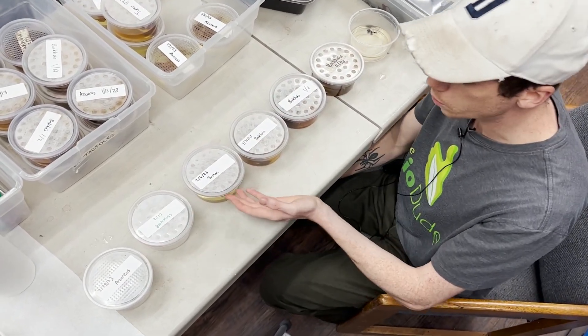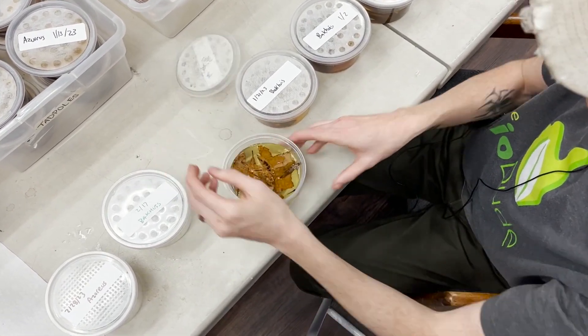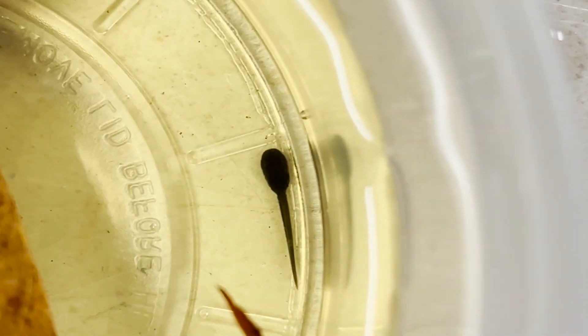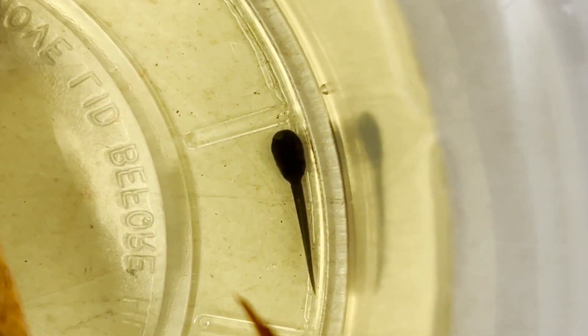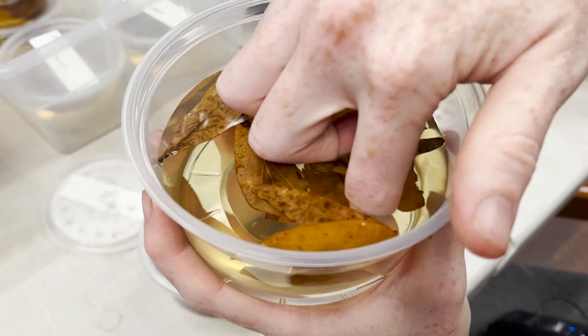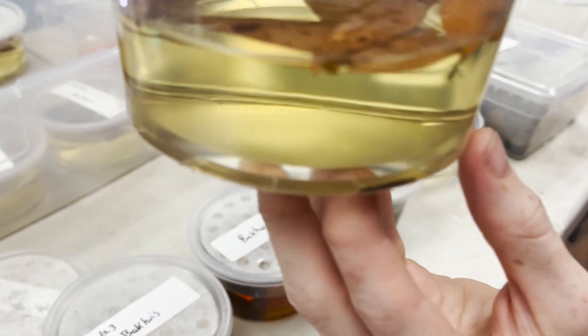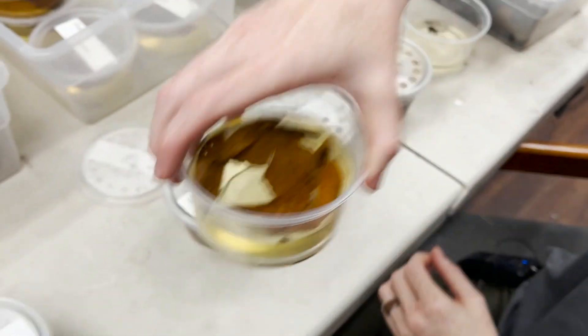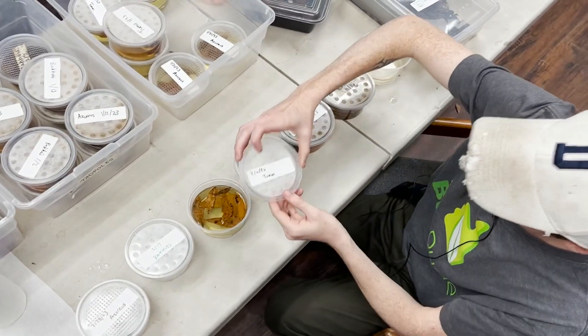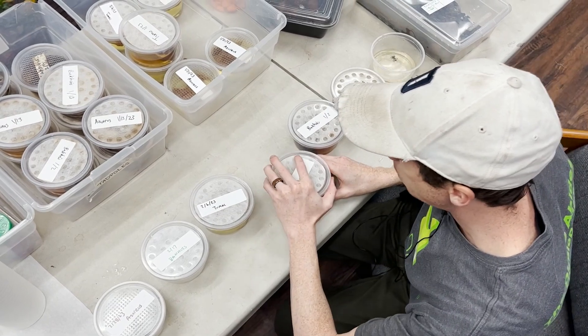Here we have a tucumacuane that was born on February 6, 2023. You can see we keep them in a deli cup with some various types of leaf litter for tannin enrichment and things like that. Let me see him in there. And then we have the next stage.